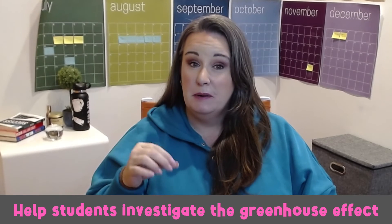Next, let's investigate the greenhouse effect, a crucial concept in understanding climate change. This experiment allows students to observe how greenhouse gases trap heat in the atmosphere. You'll need two clear plastic containers, two thermometers, plastic wrap, and rubber bands. Fill both containers with the same amount of water and place a thermometer in each. Cover one container tightly with plastic wrap secured with a rubber band, then leave both containers in direct sunlight for a few hours. Students will notice the covered container has a higher temperature, demonstrating how greenhouse gases trap heat and contribute to warming the Earth's atmosphere.